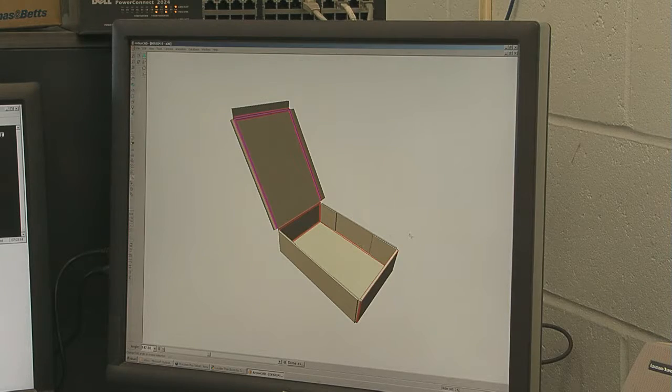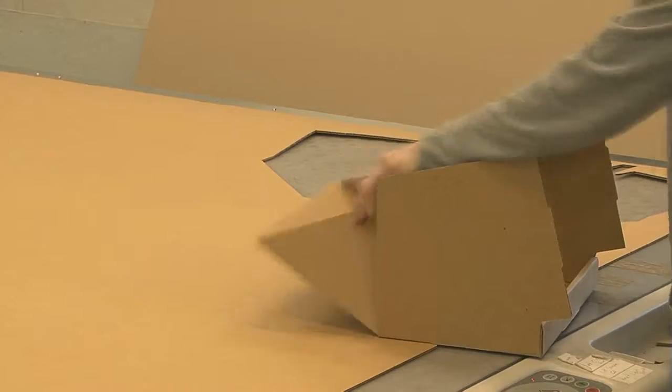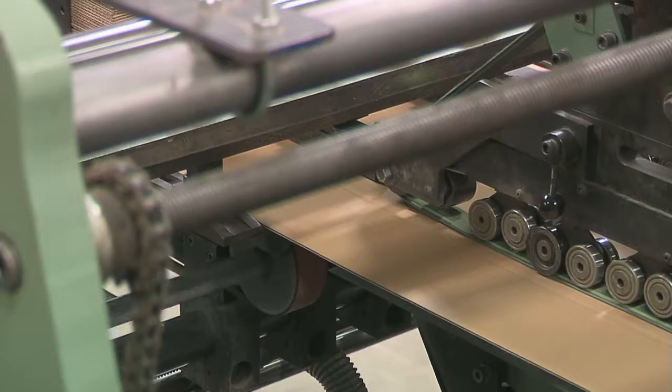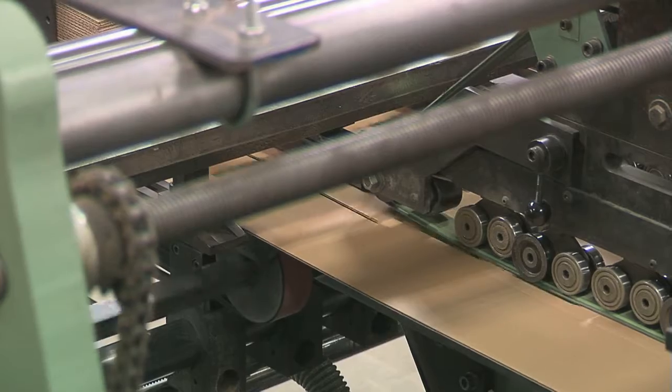Here at Hawkeye Box, they design the boxes, print the boxes, construct the boxes, and ship the boxes. When they're working on a new box for a client, they have to consider several things. First, what the box is used for will determine its shape and dimensions.